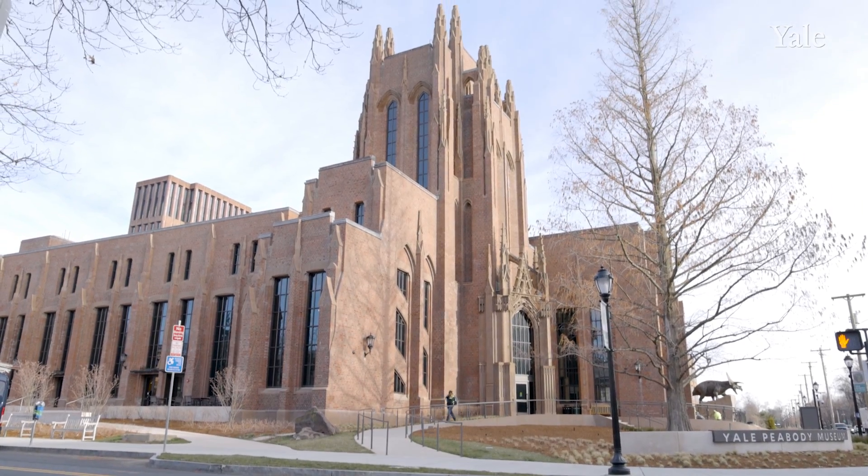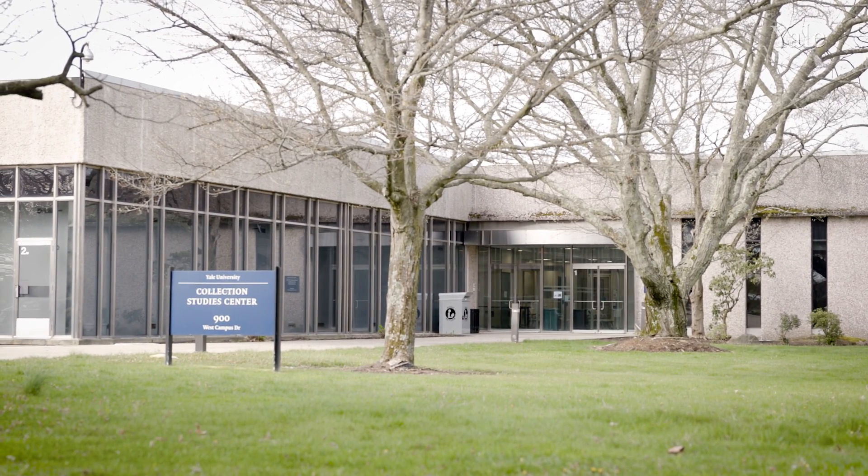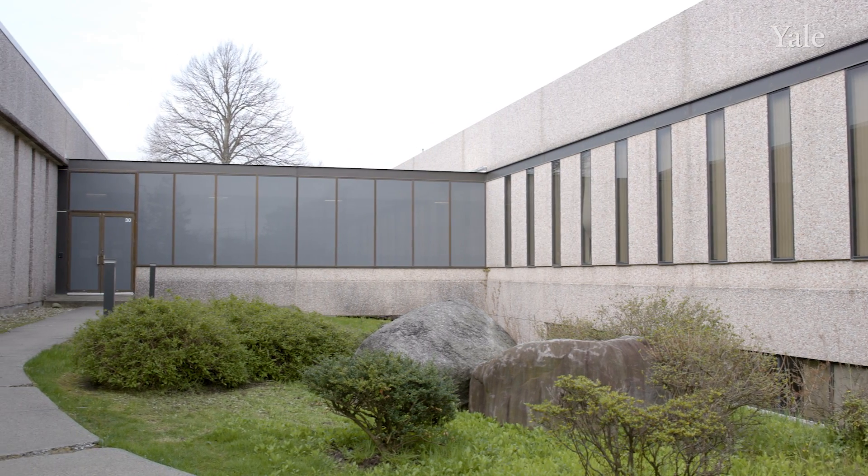The new Yale Peabody Museum is another example. There are also several buildings we identified through our study that have been killing large numbers of birds that have been either fully or partially retrofitted. At the Collection Study Center on Yale's west campus, we had hundreds of birds hit in a single season. When the window film called Kaleidoscape was added, the number of collisions the next migration season went nearly to zero.